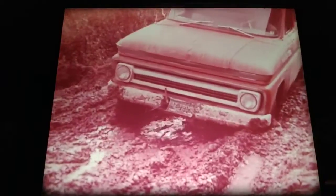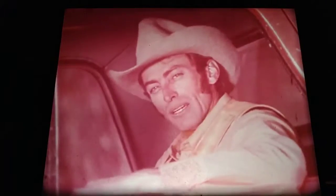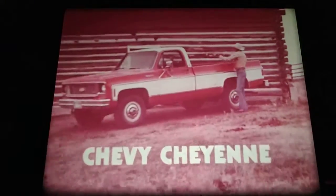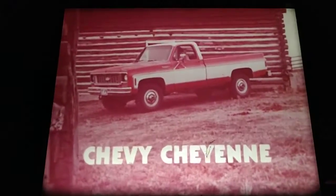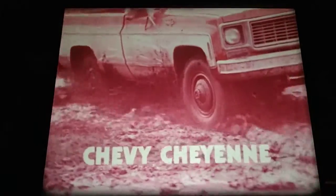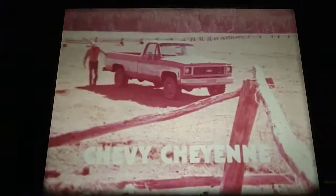Two-wheel drive in a country like this? There's got to be a better way — and there is. Chevrolet's four-wheel drive pickup with seven inches of ground clearance and low-profile tires. Available with automatic transmission and roomy and comfortable inside. Chevy Cheyenne — built to give you lasting value.